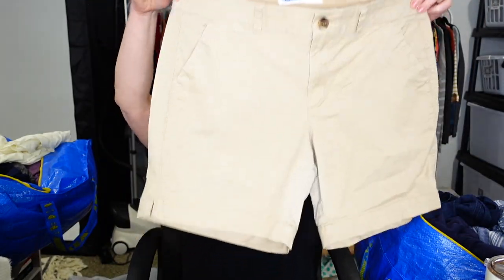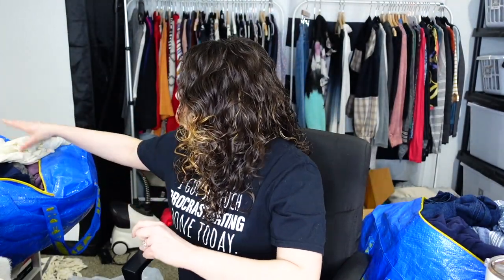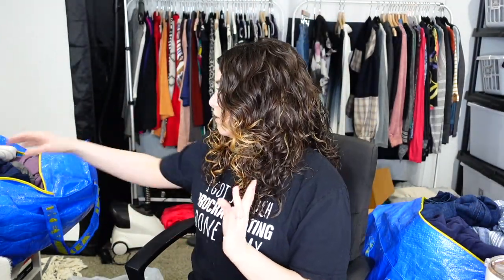Old Navy Everyday Short Mid-Rise, size 10. Just a khaki chino short, longer length, not too showing. And this is J.Jill — if you watched the previous video, I found what felt like an entire bin of folded J.Jill. This is an easy A-line tank, size large, super soft, really good condition, cream — great for layering. It's a basic, but I'll probably lot it with the other J.Jill pieces when I list it.